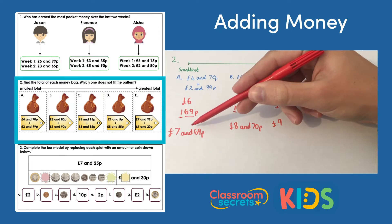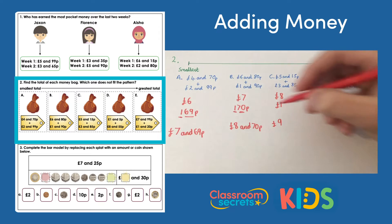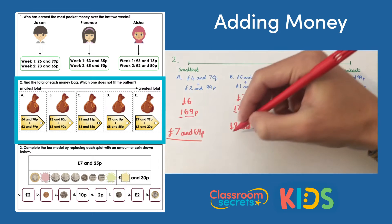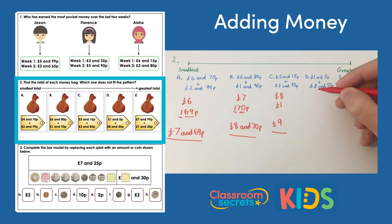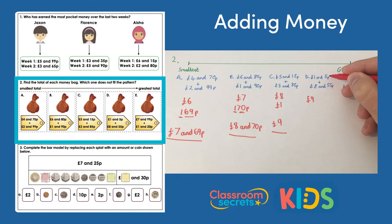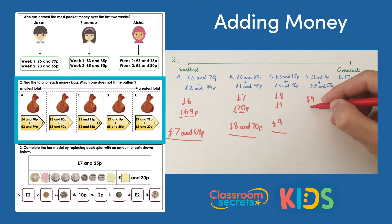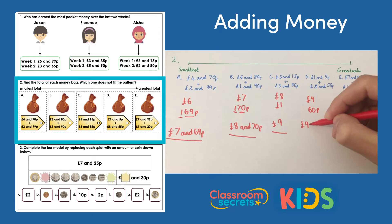Bag D: eight pounds add one pound is nine pounds. Then 55p add 5p is 60 pence — no exchange needed because we haven't gone over 100 pence. Bag D is nine pounds and 60 pence.